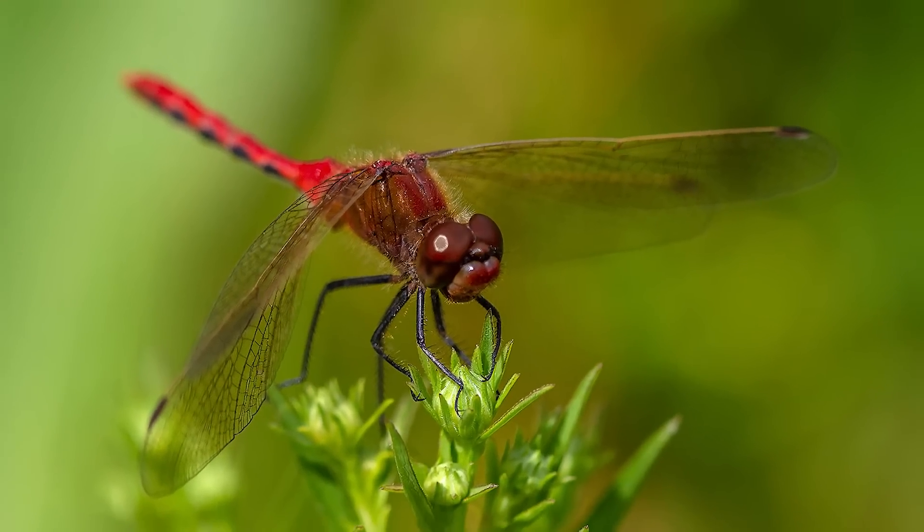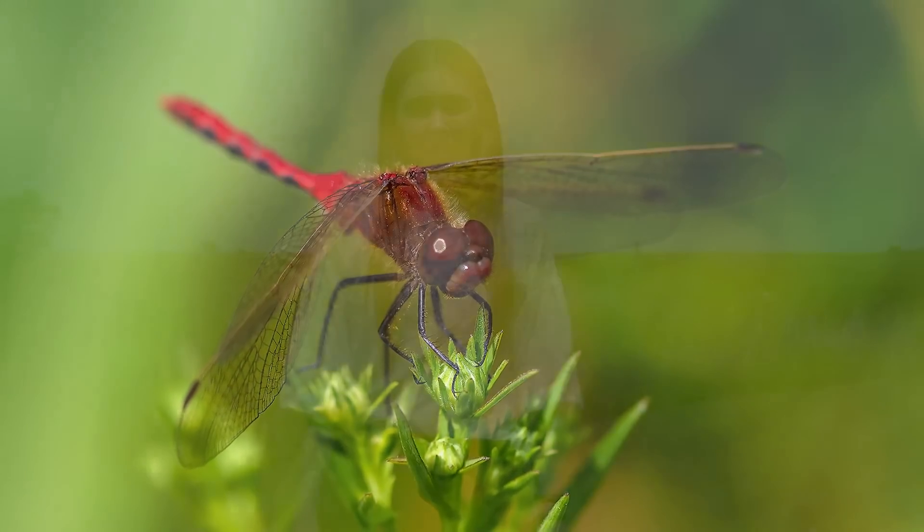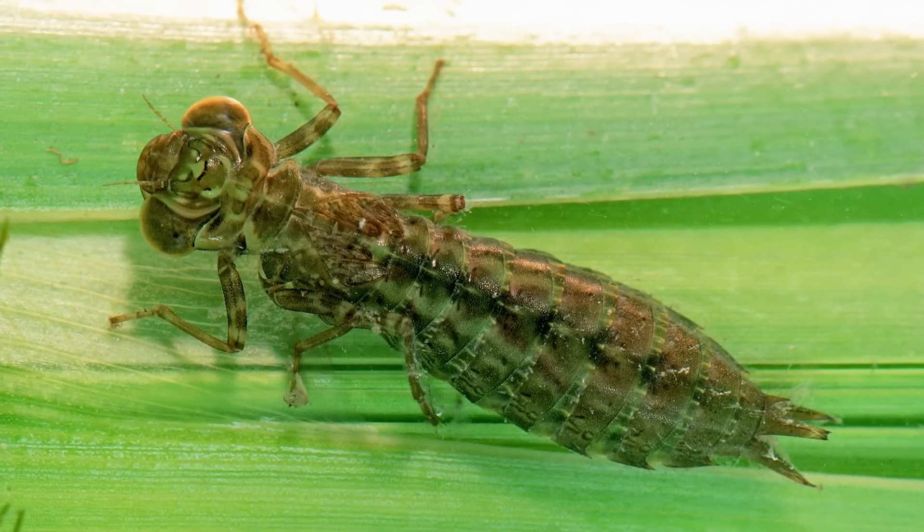Dragonflies have three life stages: the egg, the nymph, and the adult dragonfly. While most people are familiar with what eggs and adult dragonflies look like, many don't know that dragonfly larvae called nymphs live in the water.